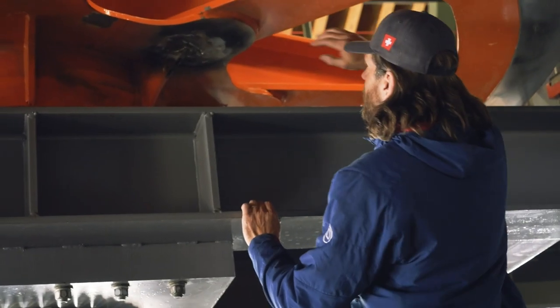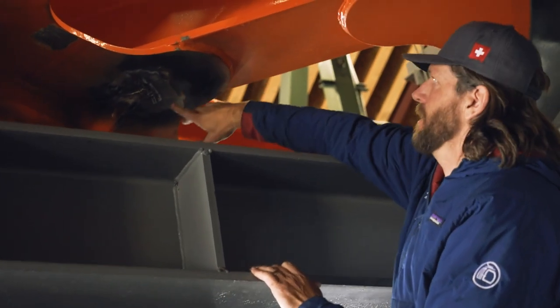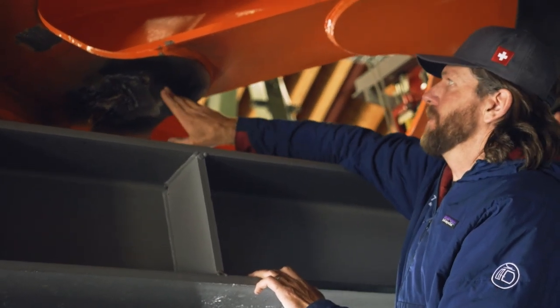This spoke right here — this is the one that was the biggest concern. As you can see, it's about three-quarter inch steel plate and the crack went all the way through the plate.